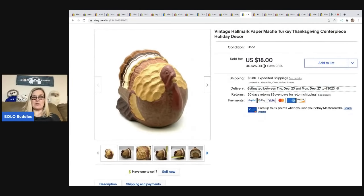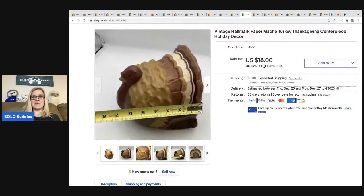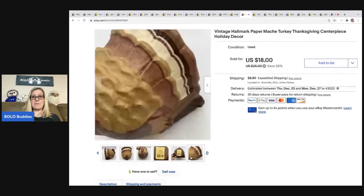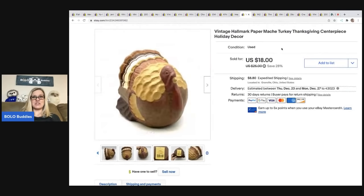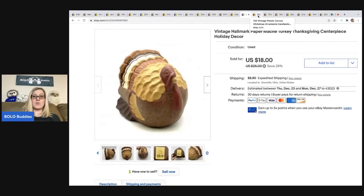This came out of a mystery box. I almost didn't list it, but decided to give it a shot because there wasn't a lot of great stuff in the box and I wanted to make my money back. It is a vintage Hallmark paper mache Turkey, and it ended up selling really quickly for $18 plus shipping — the buyer was all in for $29.85.